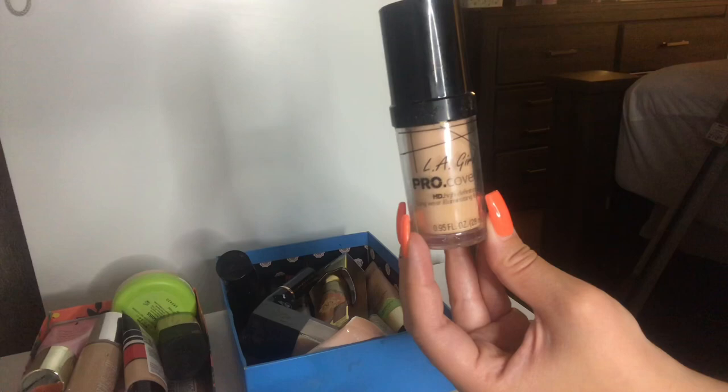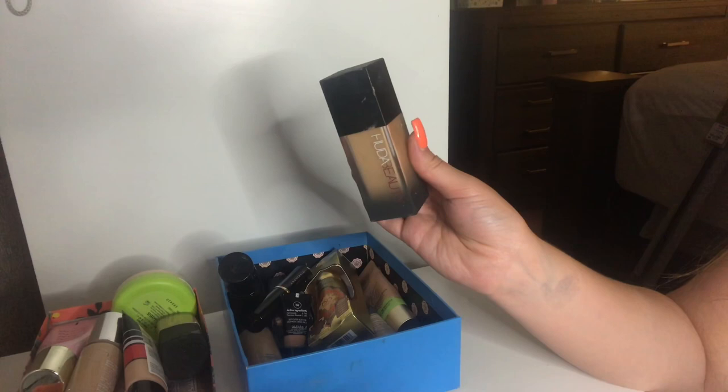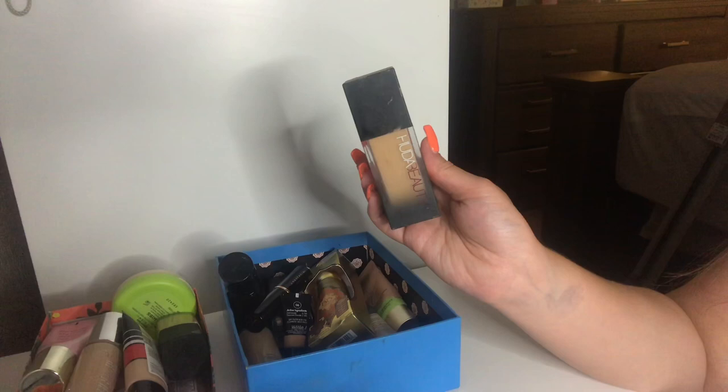I also have my Huda Beauty Foundation in the shade Custard and I'm going to keep this. Very nice full coverage foundation. This one is also very yellow toned on me, but once it's all blended with everything else it looks flawless. First application it kind of looks scary, so maybe I got the wrong shade. But I really do like this foundation.